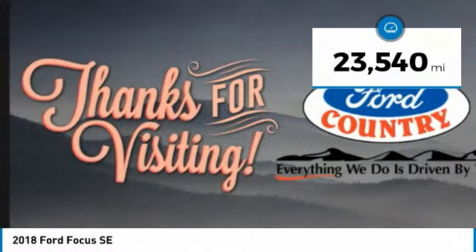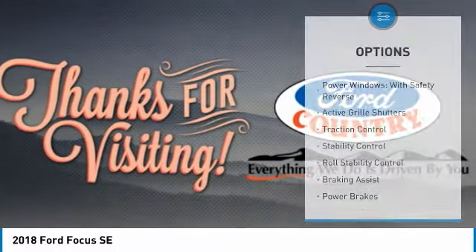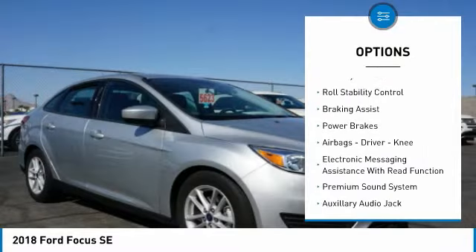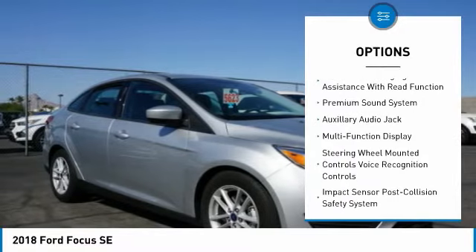This vehicle has less than 25,000 miles. Here are some of this vehicle's great options: power windows with safety reverse, active grille shutters, traction control, stability control, roll stability control, braking assist.